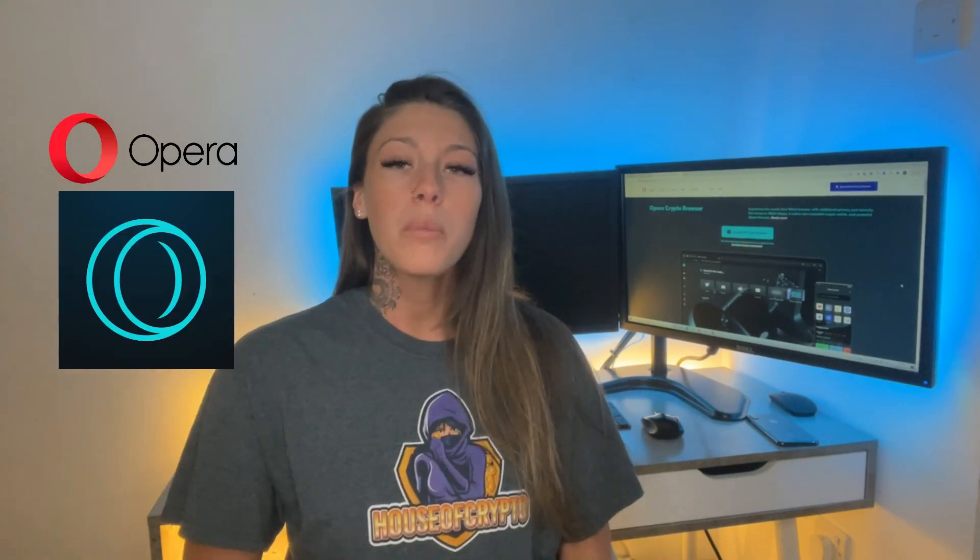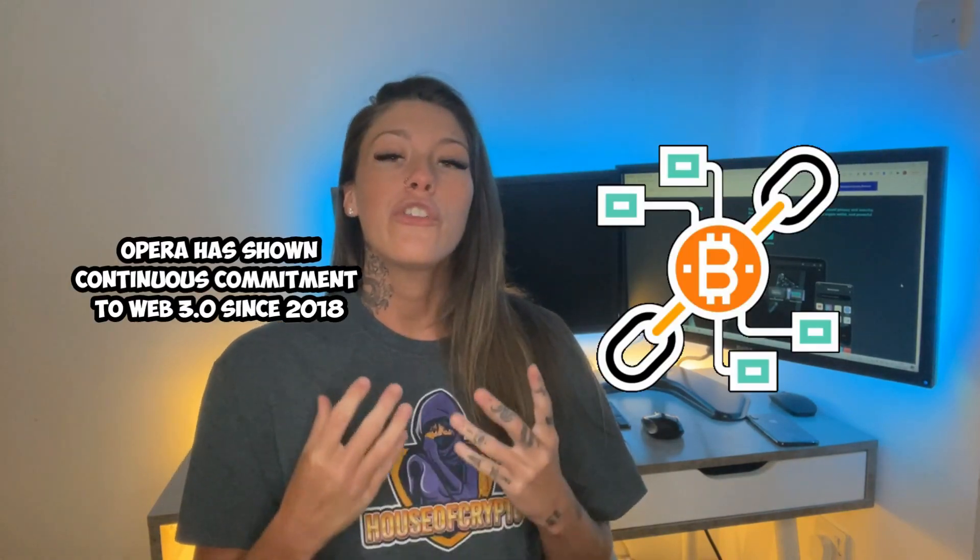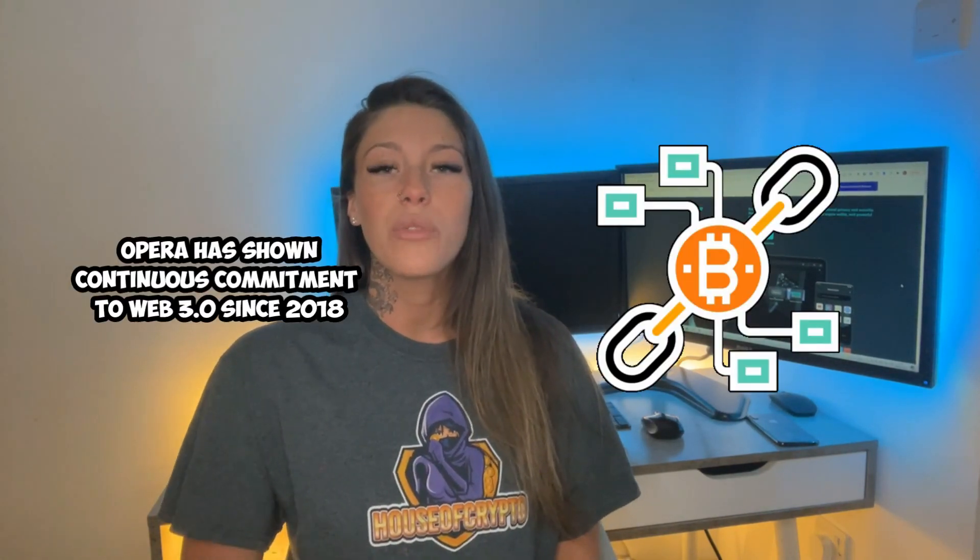Hello guys and welcome back to House of Crypto. If you are new here, this is where we share with you the latest news in the crypto world as well as investment-worthy tokens and projects that you should be keeping an eye out for. I am back today to talk about the newest unmissable project, and this one is called Opera. Opera has shown continuous commitment to Web3 since 2018.